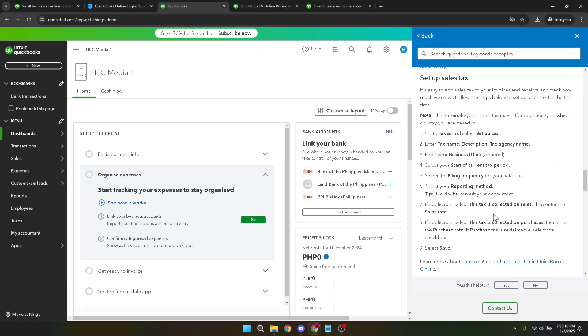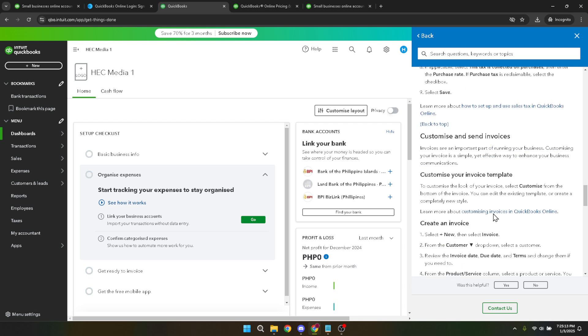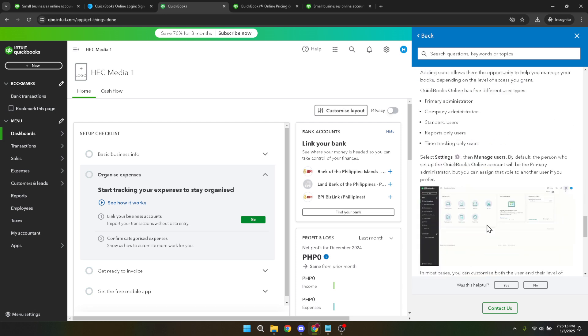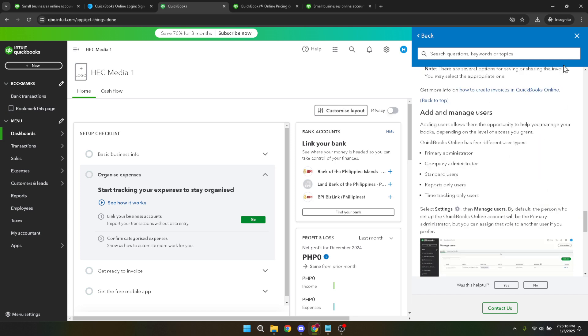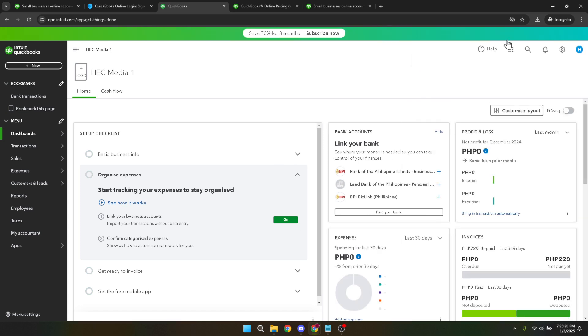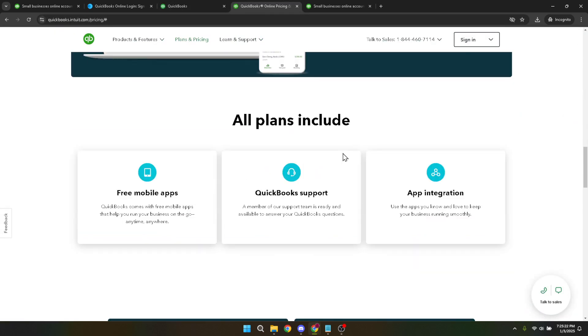To wrap it up, becoming QuickBooks certified is a strategic move for any accounting professional looking to demonstrate their skills and knowledge in one of the most widely used accounting software suites in the world. By following the steps outlined today, you're well on your way to achieving this valuable certification. Remember, every step forward is a step towards enhancing your professional value and opening new doors in your career. Thank you for joining me in today's tutorial. Good luck on your journey to certification and here's to your success in the world of accounting and finance.